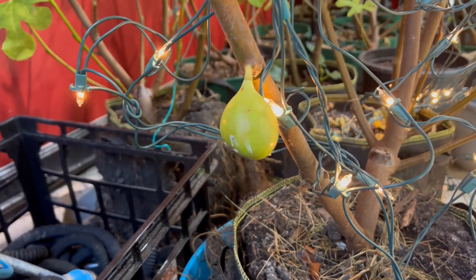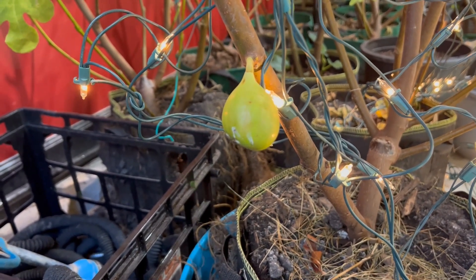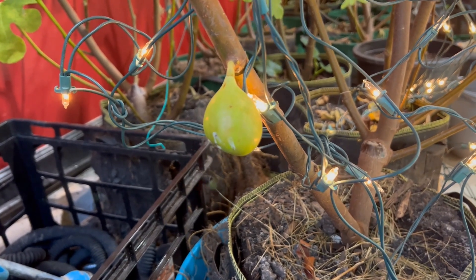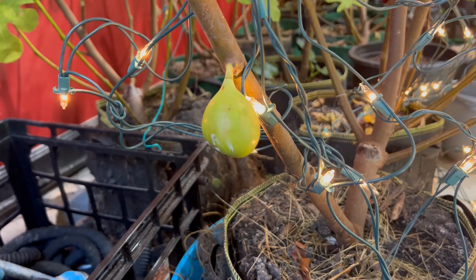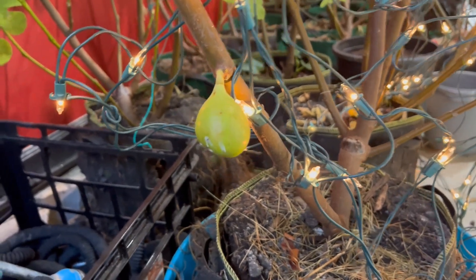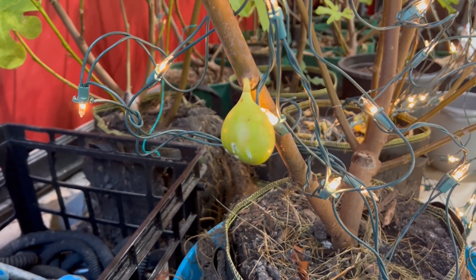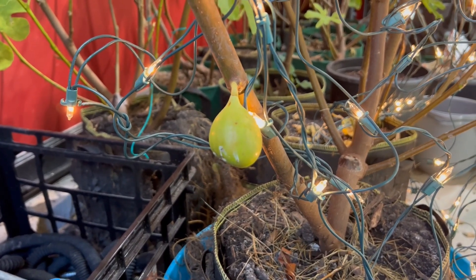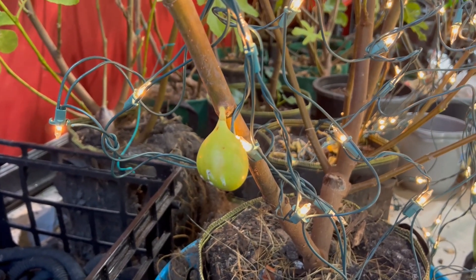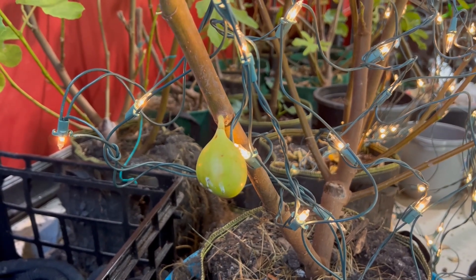I took that video down because at the time I was just so excited to eat my first fig off my own grown cutting, and the taste was so incredible that I didn't even stop to think — yellow long neck is supposed to be a honey fig, amber inside, and so on and so forth. So I took that video down.